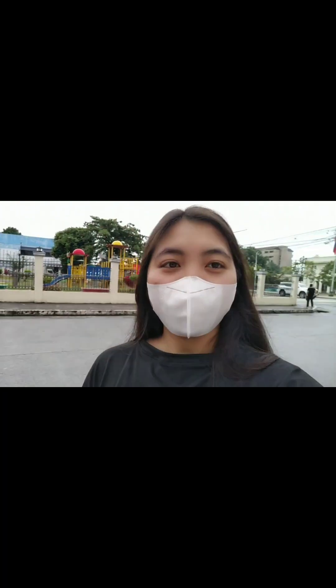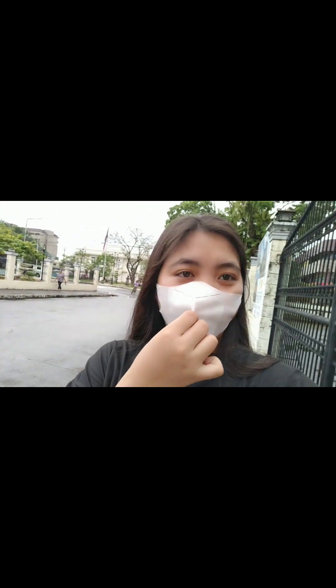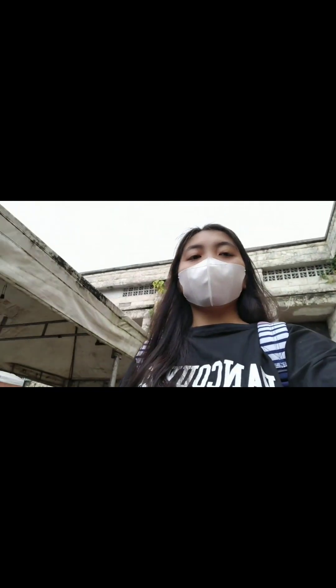We are now here at Saint Peter and Paul Parish, the oldest church in Western Leyte. Let's tour around first — the view outside — and then we'll go inside the church later.